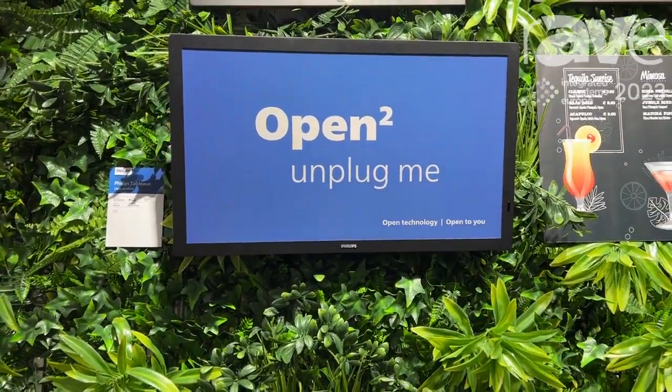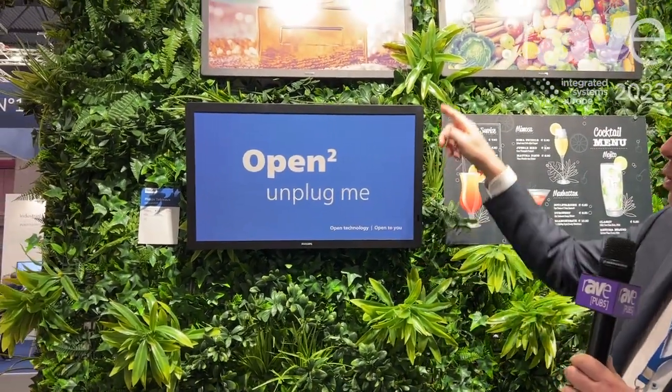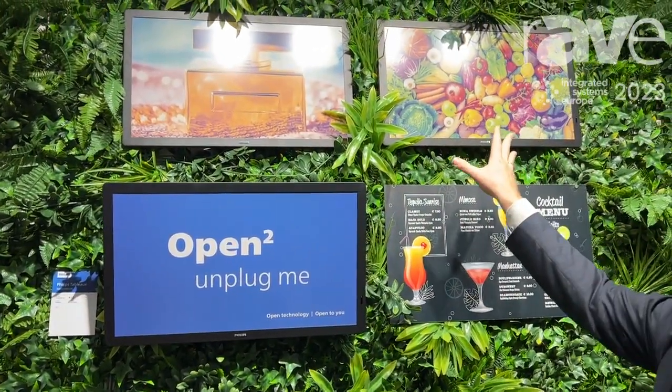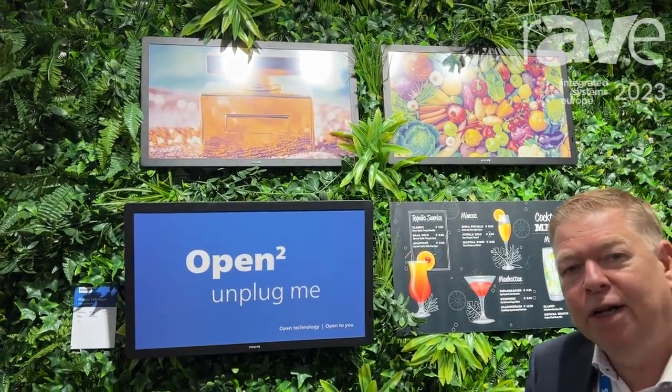We are showing the latest technology which has 60,000 colors. If you look at the pictures on top, you see very nice full-color displays that can show blue, that can show green — and this actually was not possible until the introduction of this product.